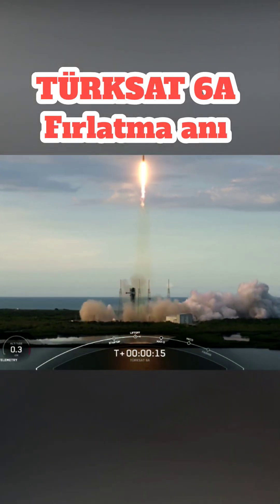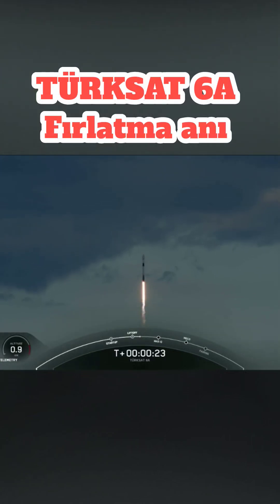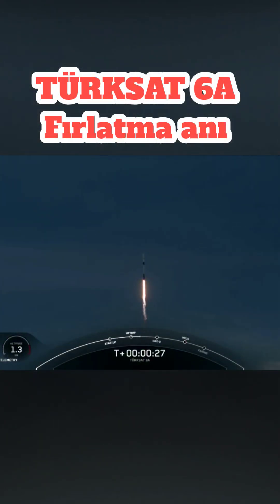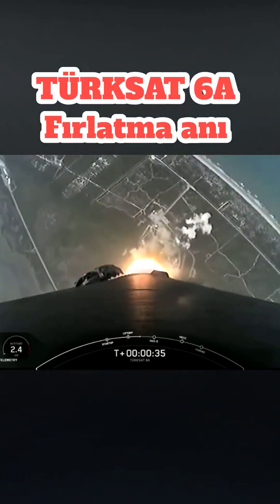Close, pushing downrange. Stage one propulsion is nominal. At T plus 30 seconds and counting, Falcon 9 has successfully lifted off from Slick 40 carrying the Turksat 6A satellite.